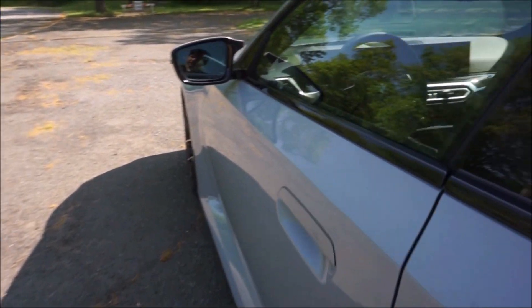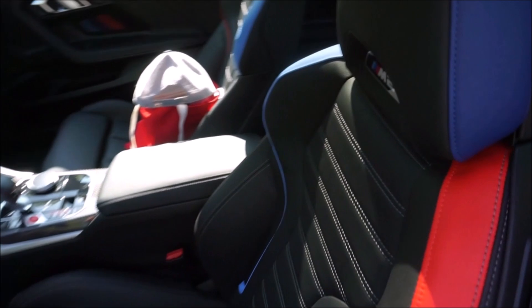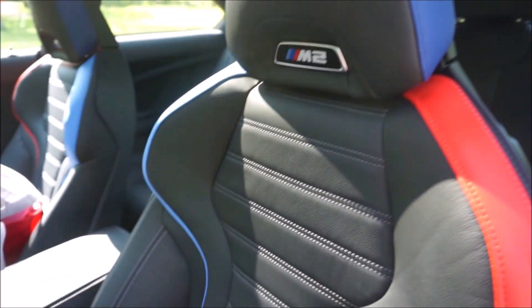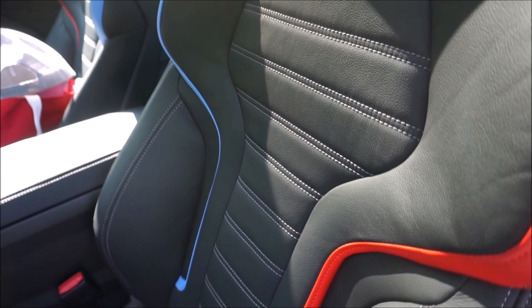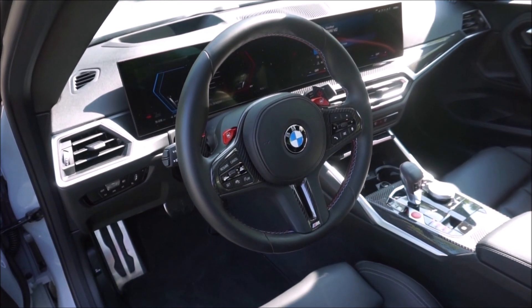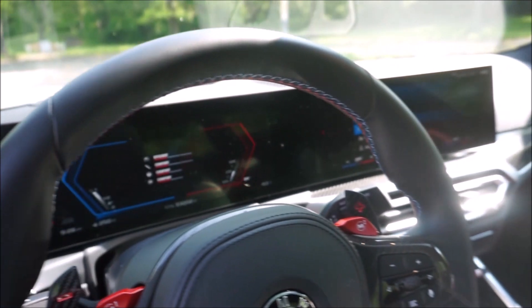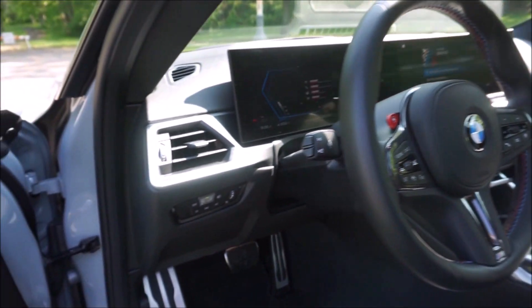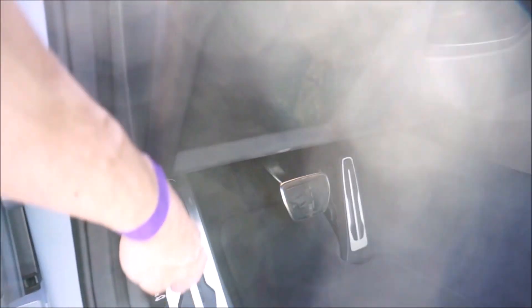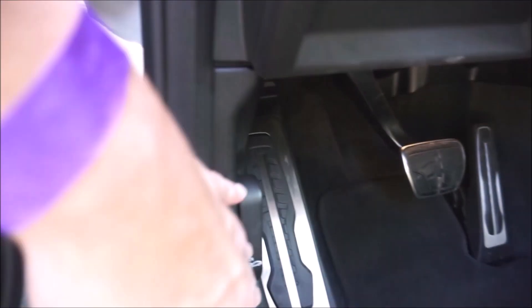Now let's take a look at the interior. I love these seats with the Vernasca leather — I had that in my M340. Love the M colors here; makes you feel like you're driving something special. Very comfortable seat. The steering wheel looks a lot like my M340, except you have the two red M buttons that you can program for chassis, sport, steering, and brakes. This is a two-pedal car because, unfortunately, this is the eight-speed automatic. Hopefully at some point we'll get to drive the six-speed manual.